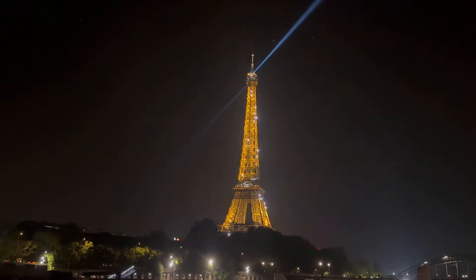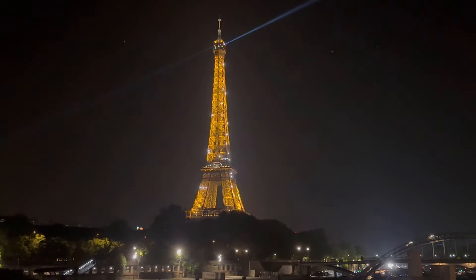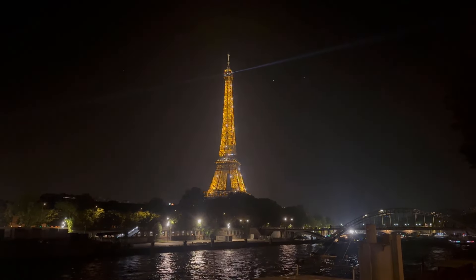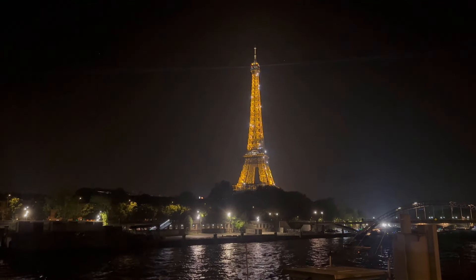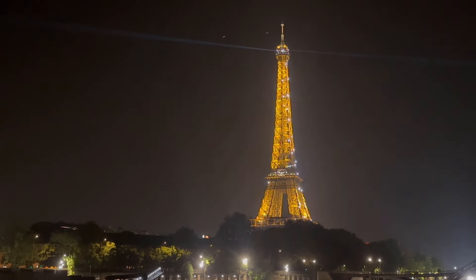I saved the best for last — this is the Eiffel Tower at night. I was here during the day but I wanted to save it for nighttime. Every hour on the hour through the night it lights up with some crazy sparkle — something like 20,000 lights. So we're gonna hang out here and in just a moment I'm going to show you guys the lights of the Eiffel Tower.